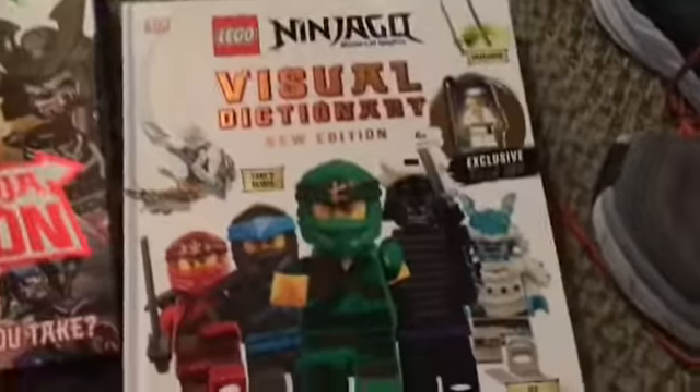I got two Ninjago books. I got the Choose Your Mission with the Legacy J, and then I got the Ninjago Visual Dictionary, the new one, and then with an exclusive Teen Wolf. So those are pretty cool.